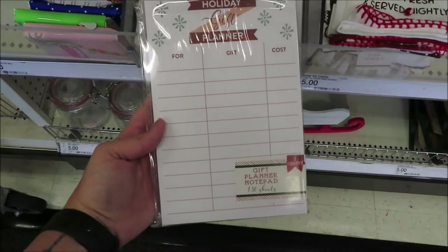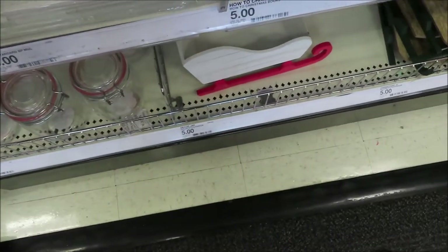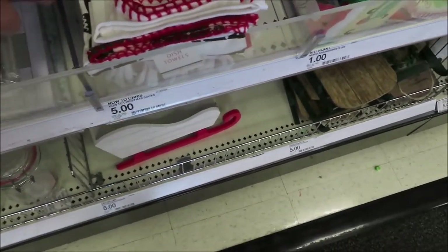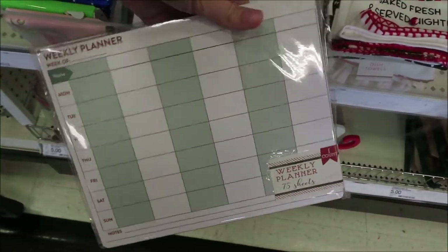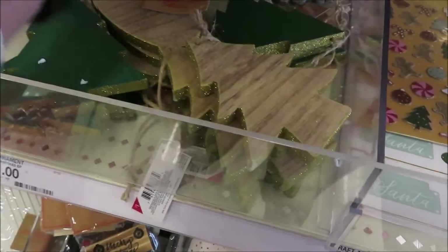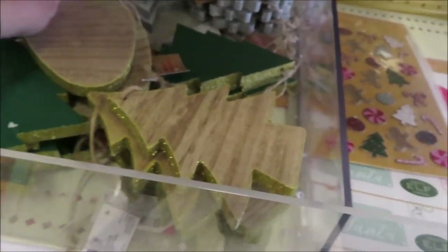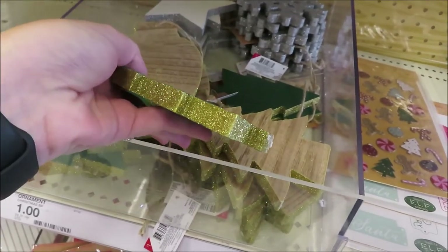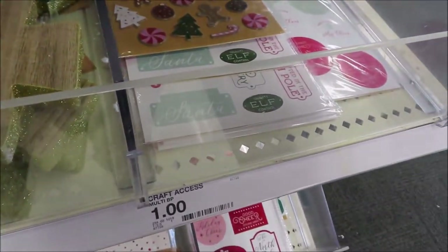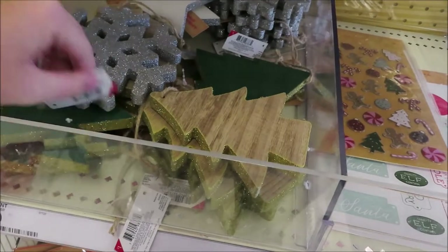They have some planners — a holiday gift planner for $3, a weekly planner, and another option as well. They have some wooden ornaments for a dollar each: a tree with gold, a light bulb with gold, a green tree with gold, a white star with silver glitter, and a silver snowflake.